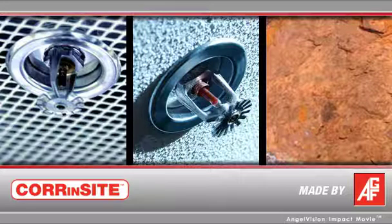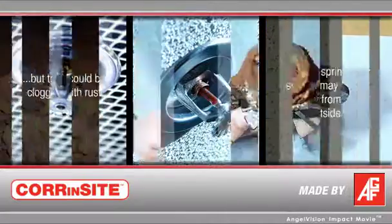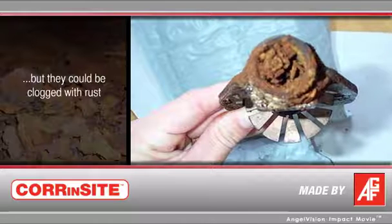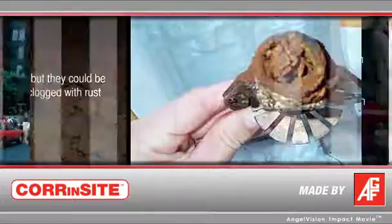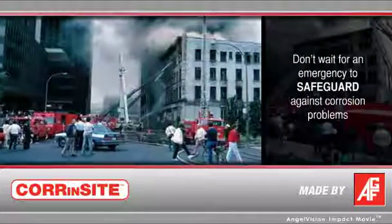Regular inspection of your fire system shows it looks okay from the outside, but many sprinkler heads could become clogged with rust you can't see. In the event of a fire, there's no water to fight it. Clearly, the time to learn of your pipe corrosion problem is not during a fire emergency.